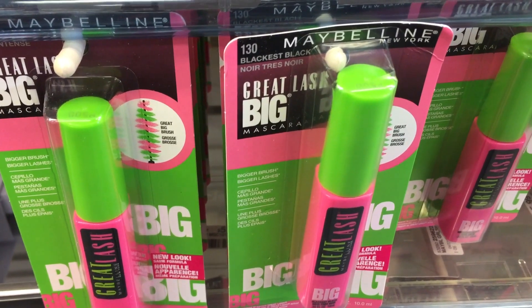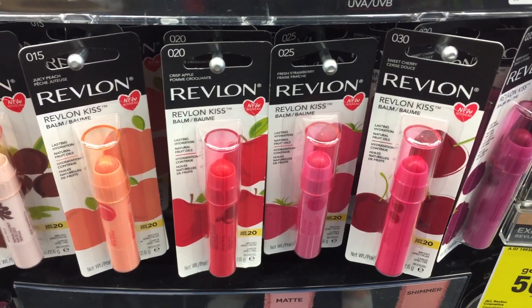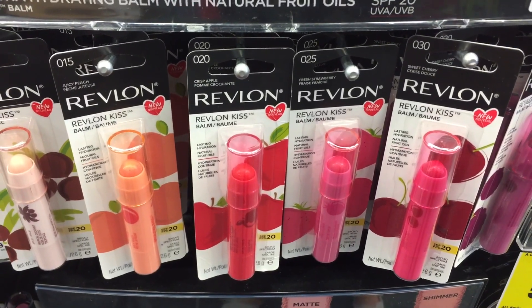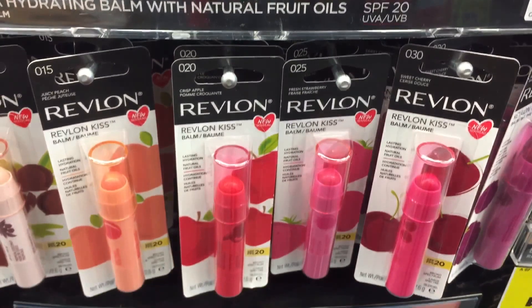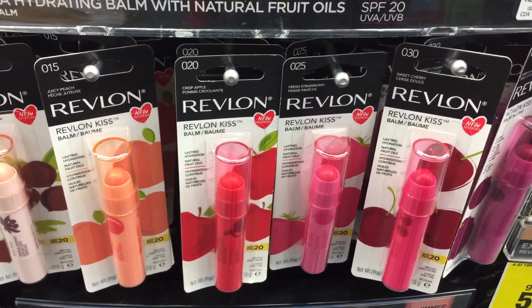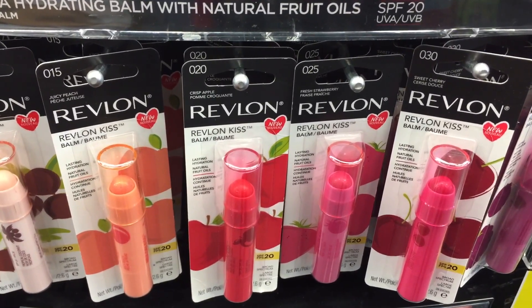Saving Star has a $2 cashback offer on mascara if you haven't redeemed it, which would make those just 49 cents each. Be sure to scan your card at the red box machine — we are supposed to be getting some kind of mystery Revlon coupon. I don't know what the value is, but hopefully we can make some great deals with it, so don't forget to scan your Extra Care card.